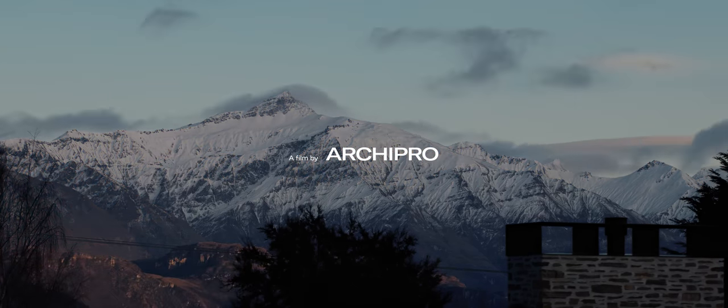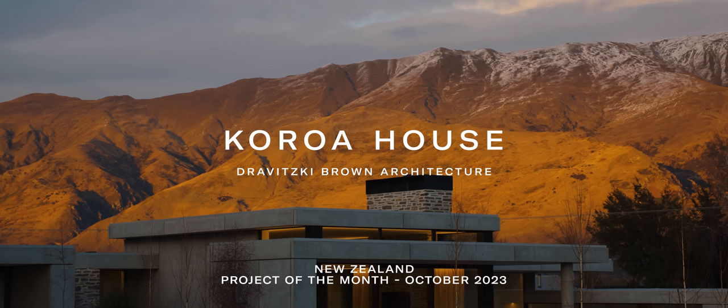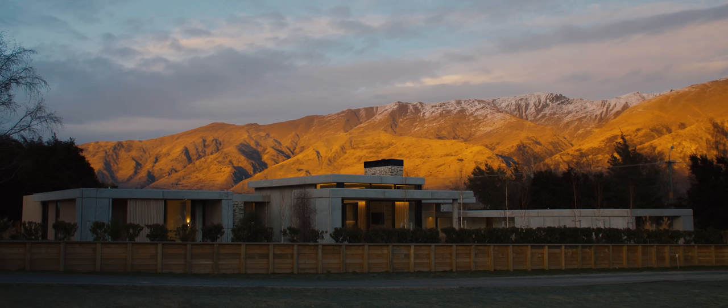Wanaka is such a stunning place. The lake is such a drawcard, the mountains surrounding it. We drive over the hill from Queenstown and we immediately feel like we're on holiday. It's a beautiful place.